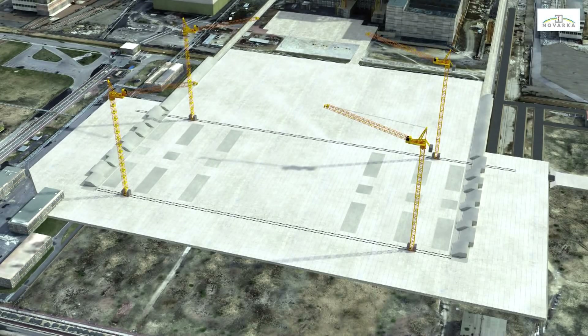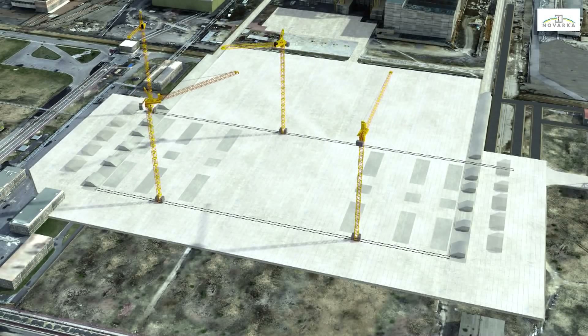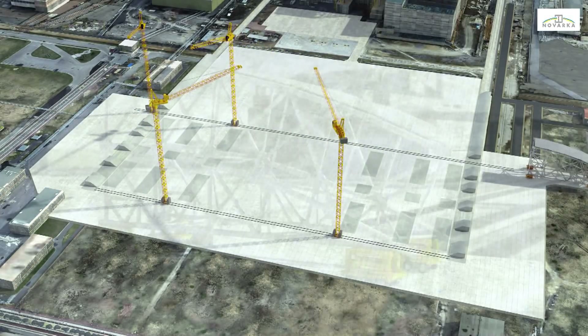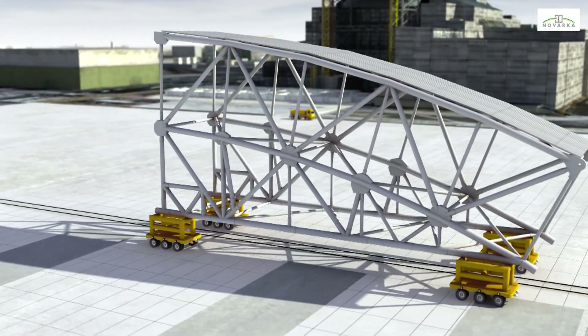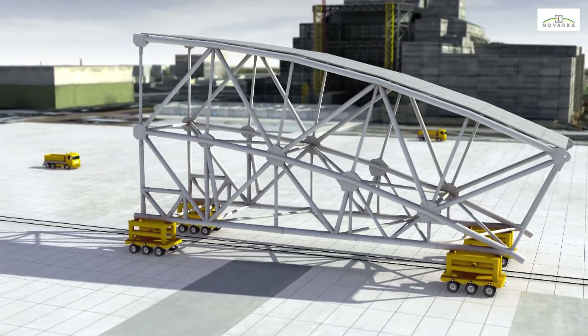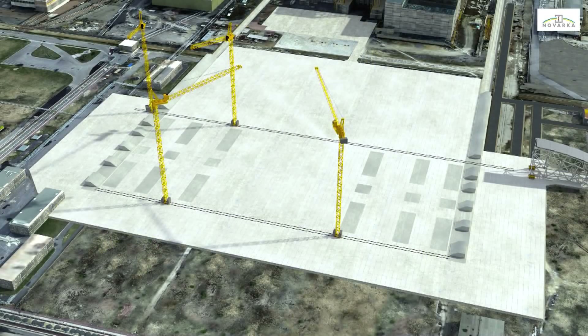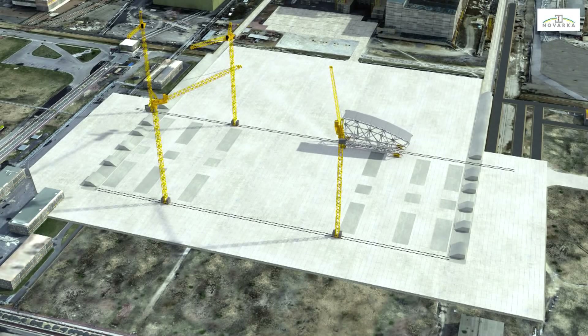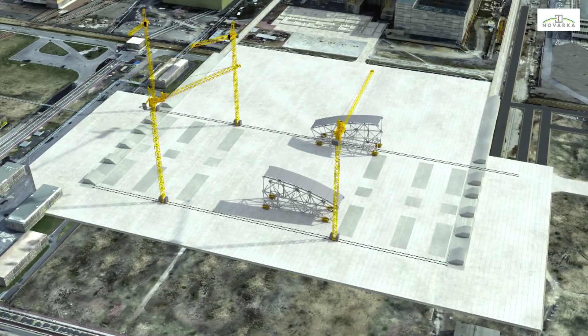Then it's time to start building the arch itself. The first segments of the arch structure will be pre-assembled outside the erection area and then brought in on a multi-wheel transport vehicle. Each segment weighs an average of 300 tonnes with a height of about 25 metres. Arch construction will begin with the upper section.